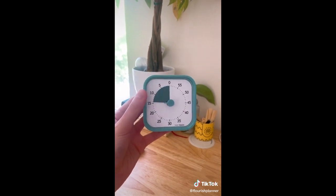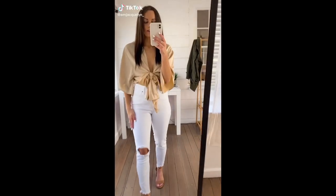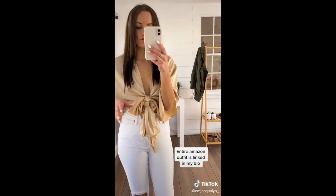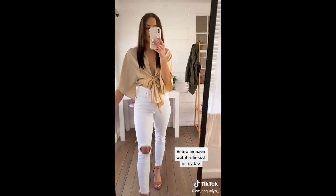This is officially my new favorite crop top from Amazon. It's only $18, it's so silky smooth, you can adjust it however you want, and it comes in 30 plus colors.